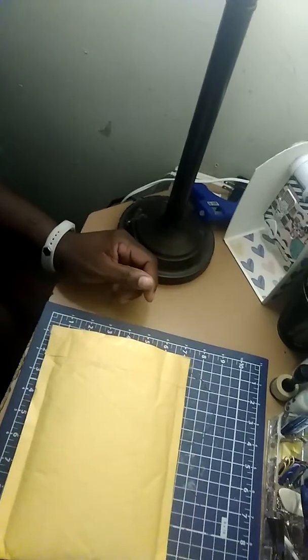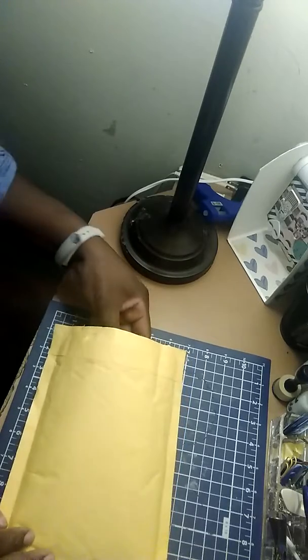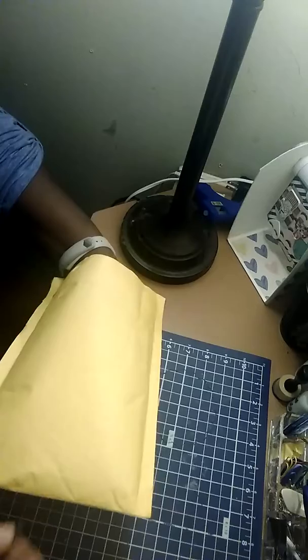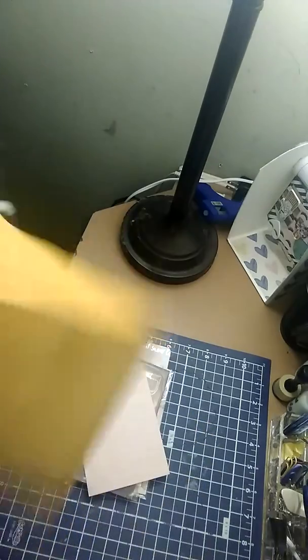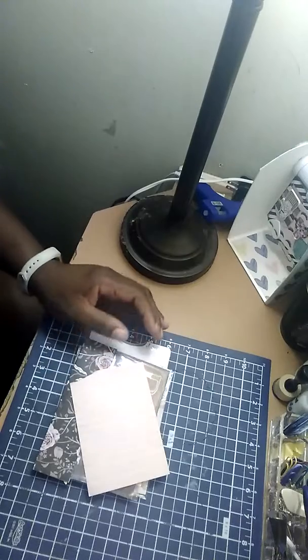Hi guys, I'm coming to you today with entry number two in my memory decks card challenge. So I've already opened it. This one comes to me from Miss Anna Colby.